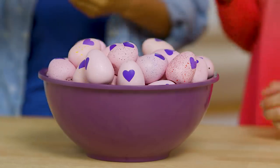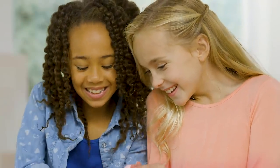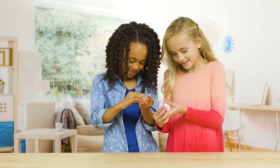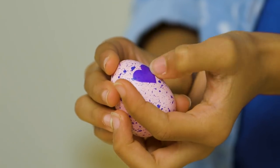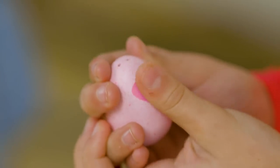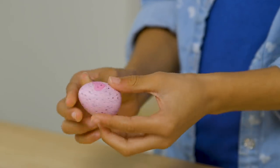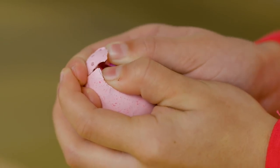Now it's the time we've all been waiting for — hatching time! First we gotta rub the heart until it changes color from purple to pink. How do you hatch? Are you guessing who's inside? Wishing for your favorite Hatchimal? Let us know in the comments below! Once it's pink, press down on the heart. I can't wait to see who's inside!